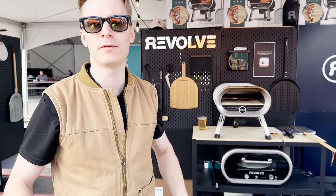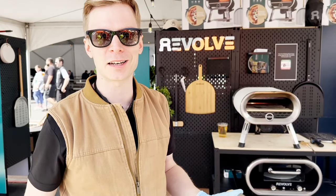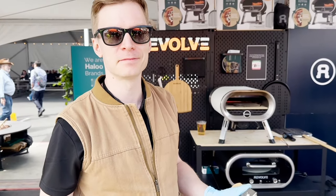If you do New York style, you cook it for a little bit longer. Where can you pick one of these up? You can go to our webpage revolvepizzaoven.com. We're just launching and we're running a great promotion as well during the show. Thanks a lot.